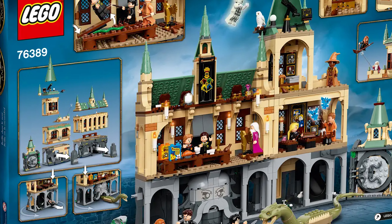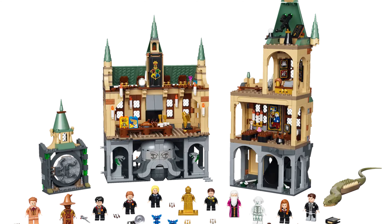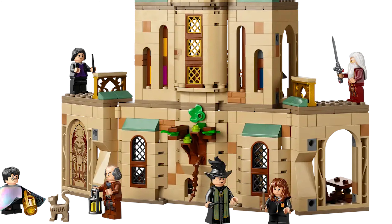Like all the sets I've already listed and have yet to list, if you are interested in any of these I really highly recommend going out and getting them as soon as you can so you don't run into the risk of them being sold out.